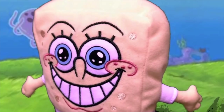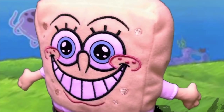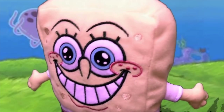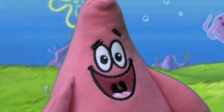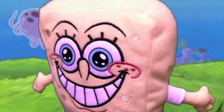You wanna know something scary, Patrick? Yeah! Are you sure? Uh-huh! Really sure? Yeah! Sure you're sure? Yeah! Are you sure you're sure? Yeah! Okay, Patrick, do you know why the number 6 is afraid of the number 7? No, why? Because 7, 8, 9!